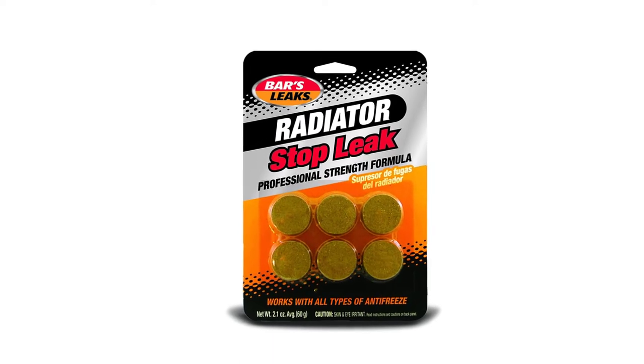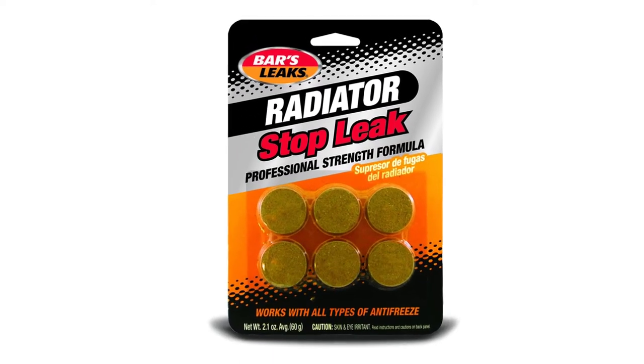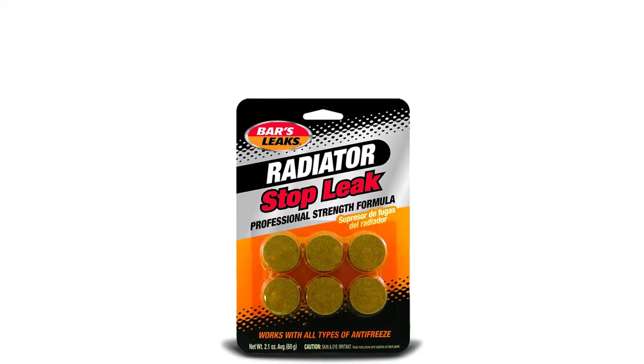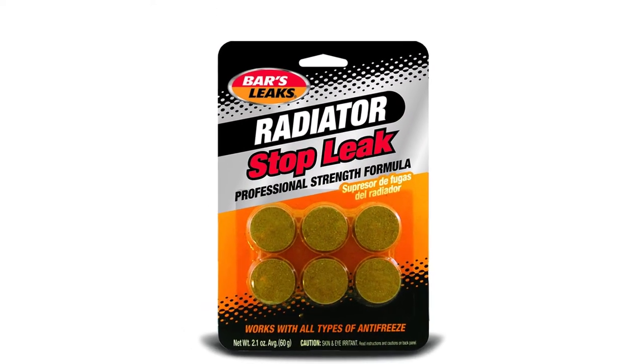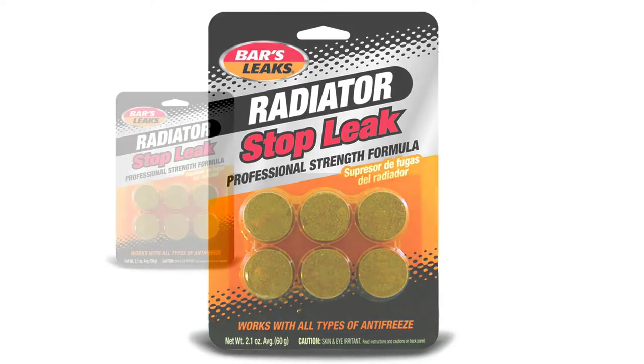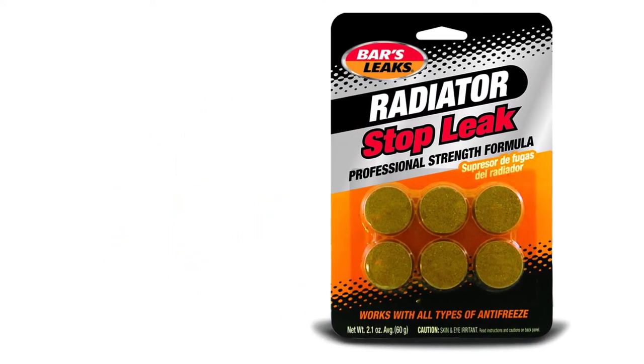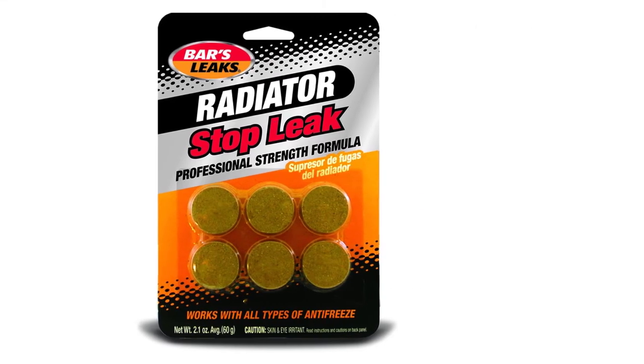This product has actually been used on OEM production lines for over three years, and is the product of extensive research and formulation by industry professionals. It's also pretty unique in that it'll stop your oil from being contaminated with coolant. It's also safe to use on gaskets and heater cores.